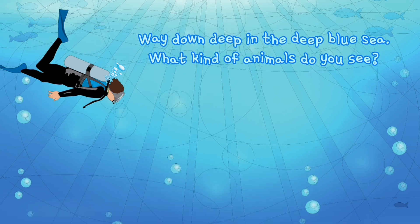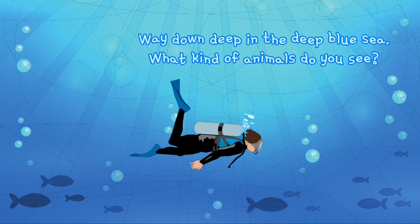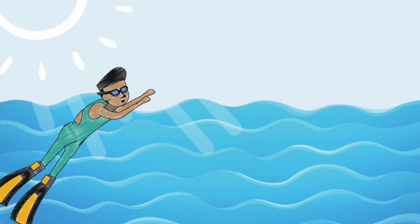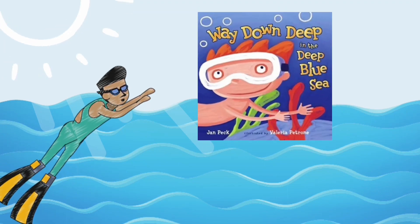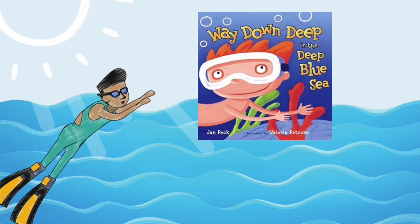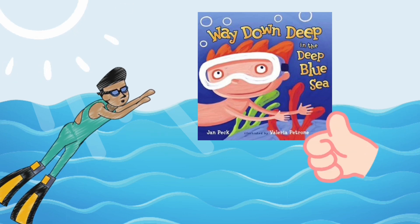Way down deep in the deep blue sea, what kind of animals do you see? Today I'm going to show you a book, Way Down Deep in the Deep Blue Sea, written by Jan Peck, illustrated by Valeria Patron. It's a super cute and fun story for children.